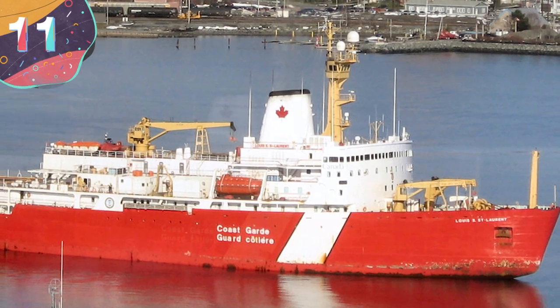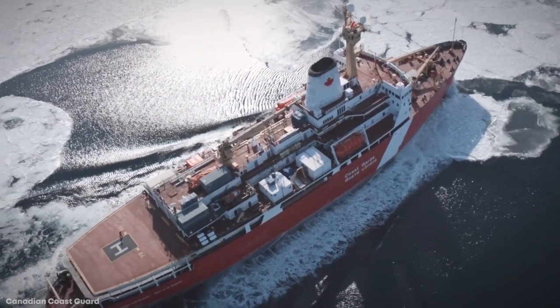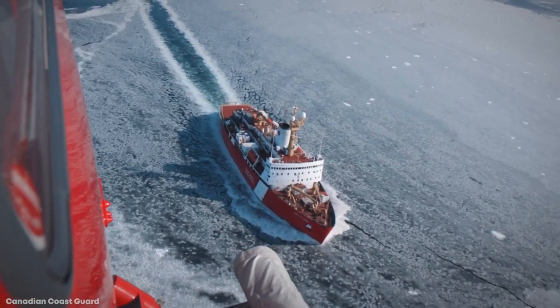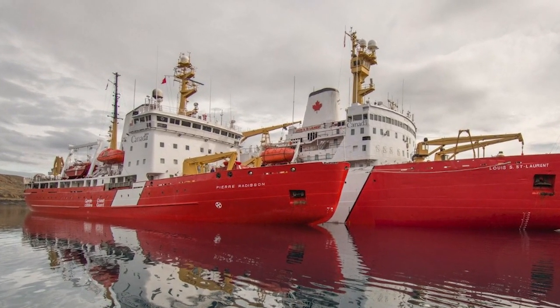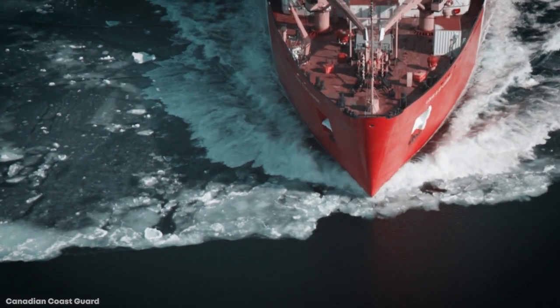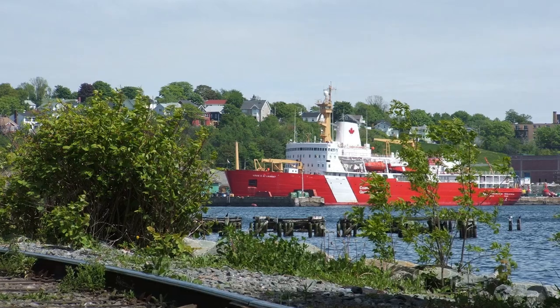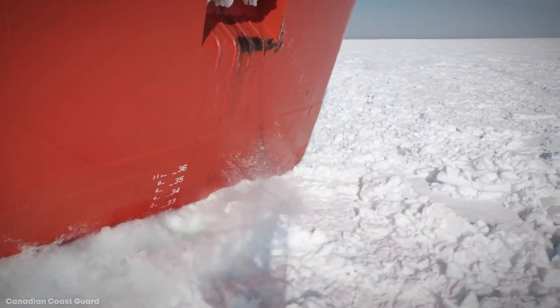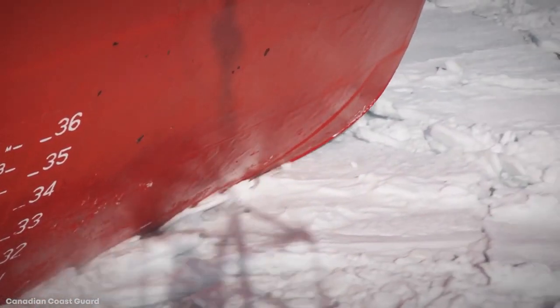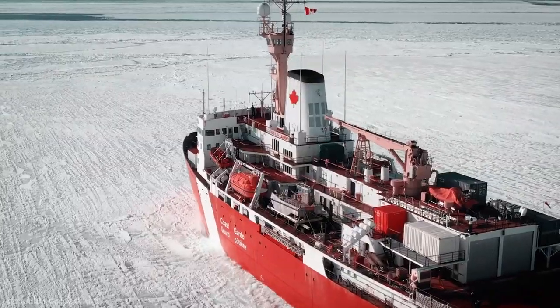Number 11: CCGS Louis S. St. Laurent. The CCGS Louis S. St. Laurent works for the Canadian Coast Guard and she's a heavy Arctic icebreaker stationed at St. John's, Newfoundland and Labrador — the largest icebreaker in the Canadian Coast Guard. In the summer, she travels to Canada's Arctic where she helps with the annual Arctic sea lift at several coastal communities and carries out scientific expeditions. During the winter, she sometimes helps ships in the Gulf of St. Lawrence make their way to Montreal, Quebec, especially when the ice is particularly thick. She first entered service in 1969 and through a series of planned refits is believed to continue service throughout the 2020s.